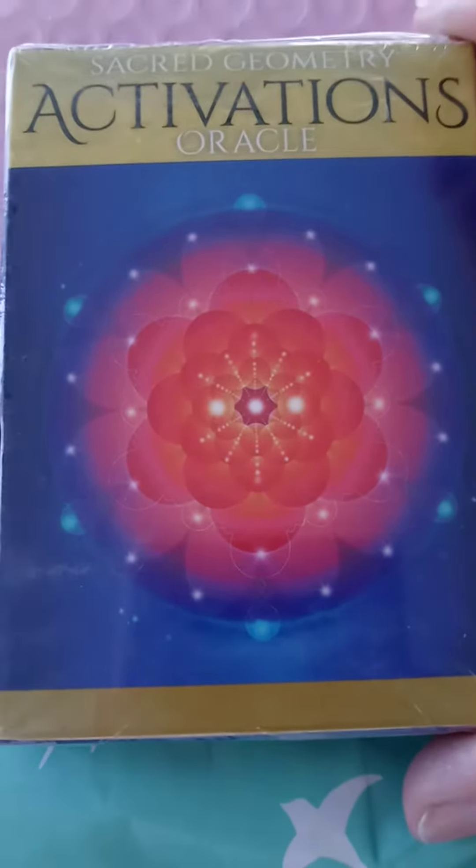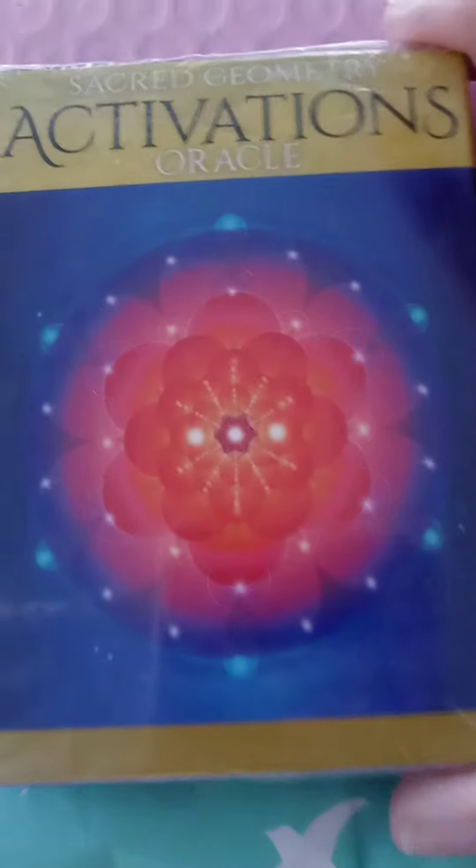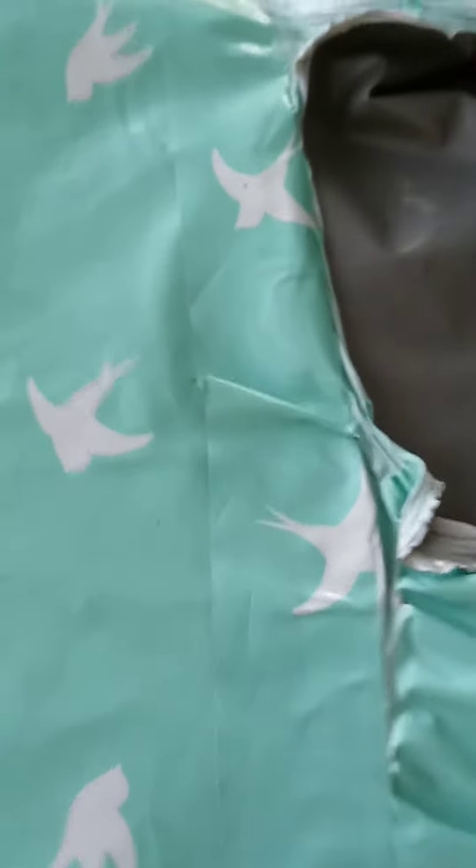I'm excited because I got Sacred Geometry Activations oracle cards. As you may know, I've practiced and studied a little bit of sacred geometry in my artwork — check some of those out. I got new cards and I'm going to be doing some readings with these new cards, which is very exciting.